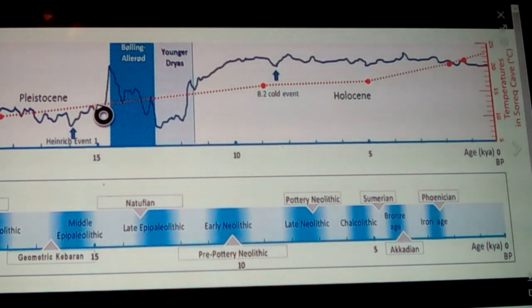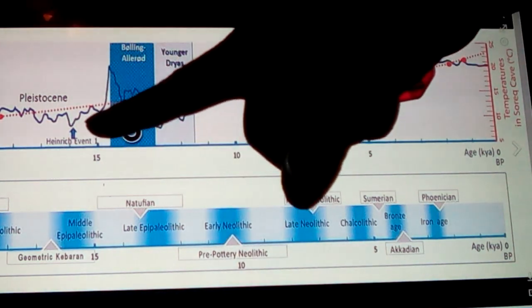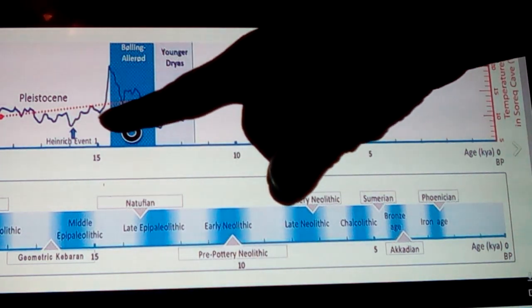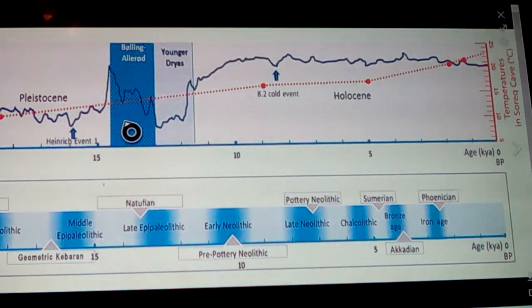The Natufians are more related to those cultures than people realize. Then there's the Kebaran that comes before, and we're going to look at that because it goes back to 20,000 years. The Natufians were rocking along and started doing really well during the Bølling-Allerød warming period — which seems to be an event because it jumped from the Ice Age back up in a real short amount of time.